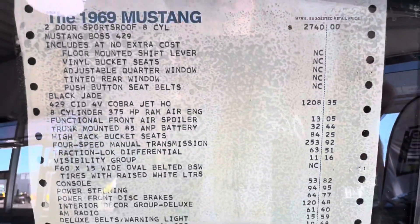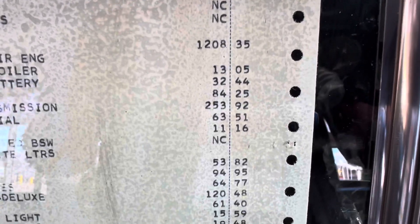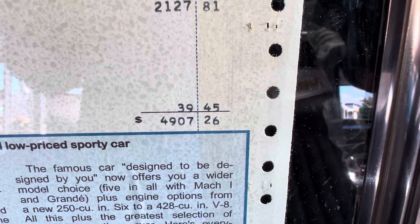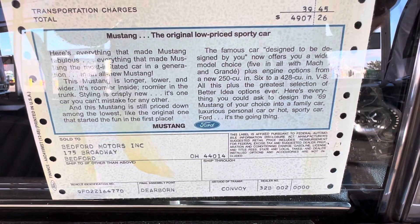Back in the day when cars were $2,000 to $4,000, you ordered a $1,200 option when you checked that box — that was big money. The 4-speed cost $253, another big ticket item. The interior decor group was $120 for deluxe interior. Adding it all up, to think this car is worth what it is, and you paid $4,907.26, making payments of about $150 to $200 a month, which was a lot back then.